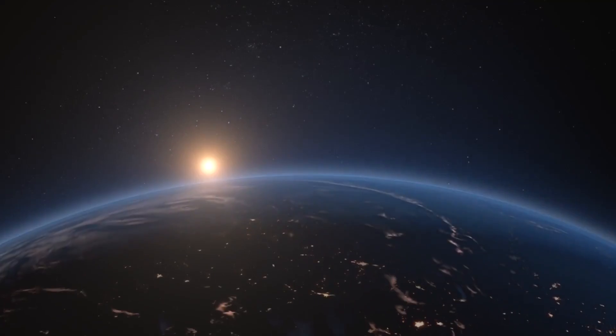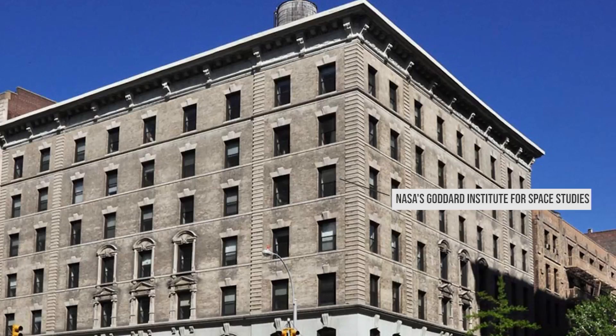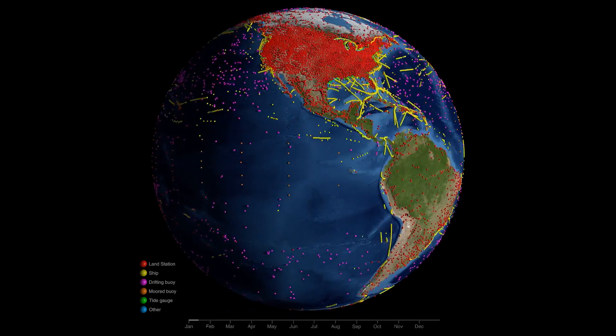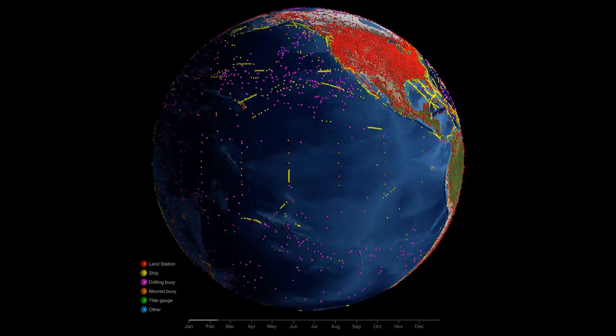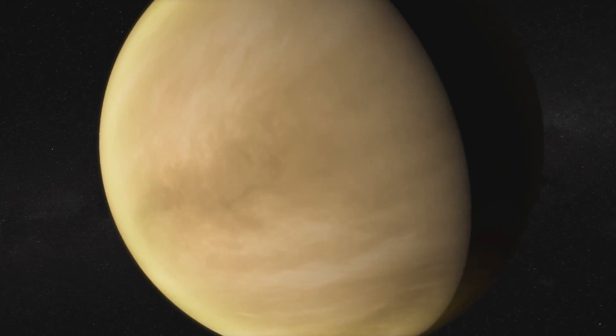Let's start from the beginning. NASA's Goddard Institute for Space Studies, or GISS, creates its global temperature record using land and ocean surface data collected from thousands of instruments and buoys around the world. But this critical data set of Earth's temperature has an origin story that starts 100 million miles away, on planet Venus.